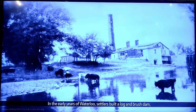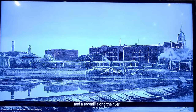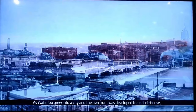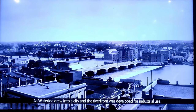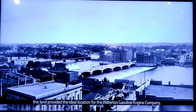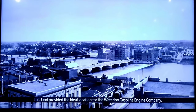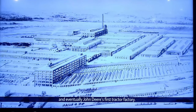In the early years of Waterloo, settlers began to build a log and brush dam and a sawmill along the river. As Waterloo grew into a city and the riverfront was developed for industrial use, this land provided the ideal location for the Waterloo Gasoline Engine Company and eventually John Deere's first tractor factory.